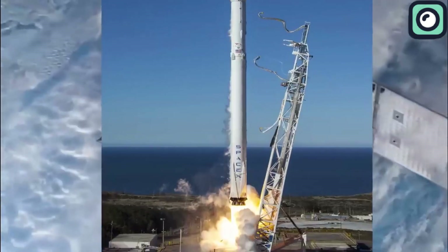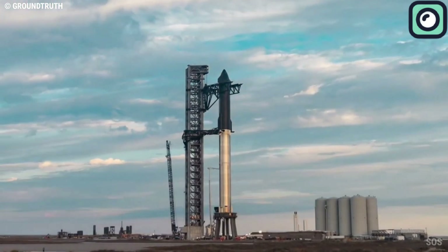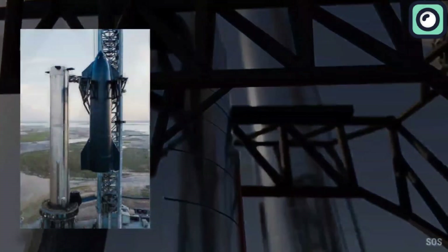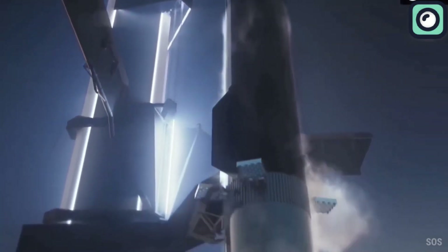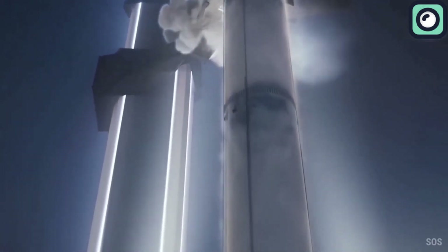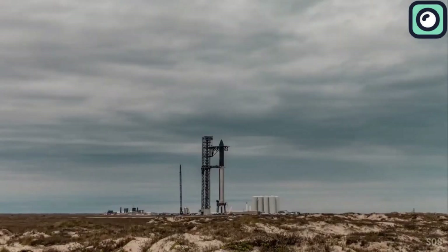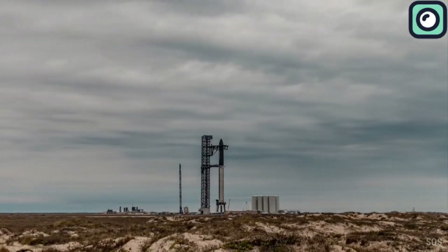The upcoming operational use of Starship will likely reduce the reliance on Falcon 9 for Starlink deployments. Starship is designed to carry up to 400 Starlink satellites in a single mission, meaning SpaceX could achieve the deployment of the remaining 5,300 satellites with only 14 Starship launches. That's all for today's video — thanks for watching, and we look forward to seeing you in the next one.